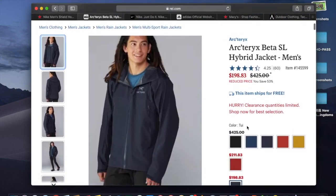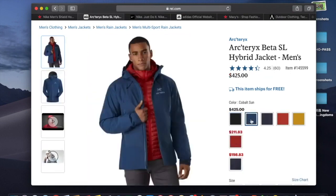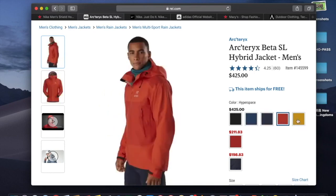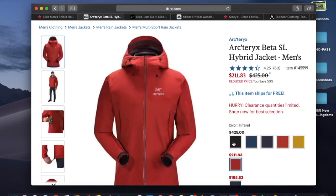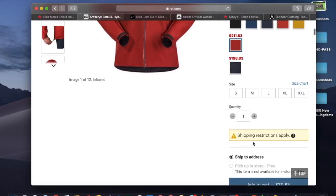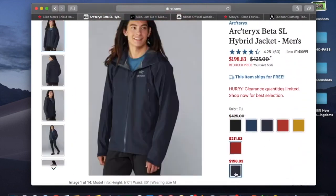I got this one because the other colors are really expensive when not on sale — around $425. They have it in black, which was on sale before but not as steep, like 25% off on those colors. The infrared is still on sale too for around $210 to $283, and they have all sizes, but I went for the cheaper one.